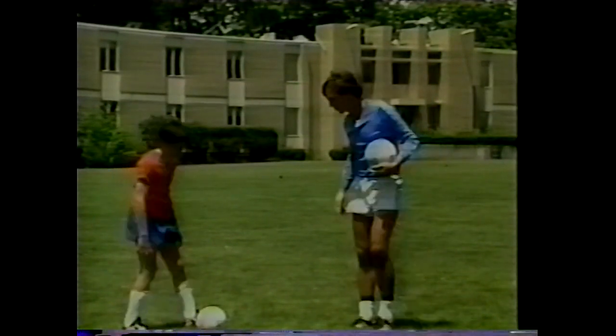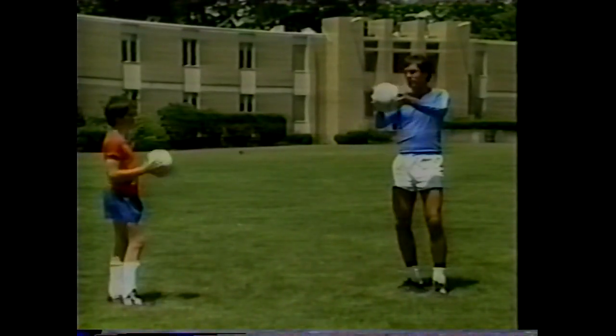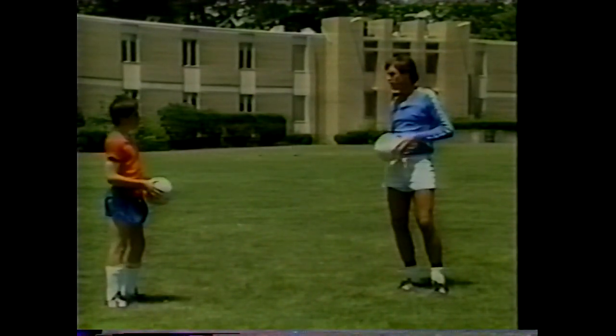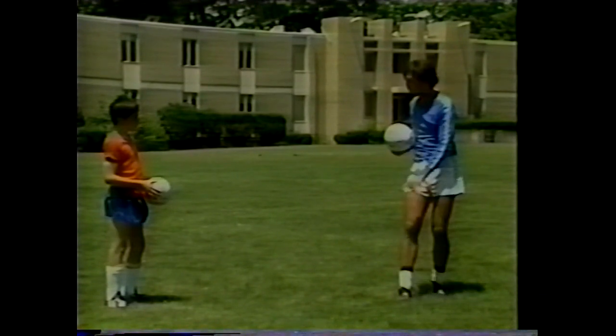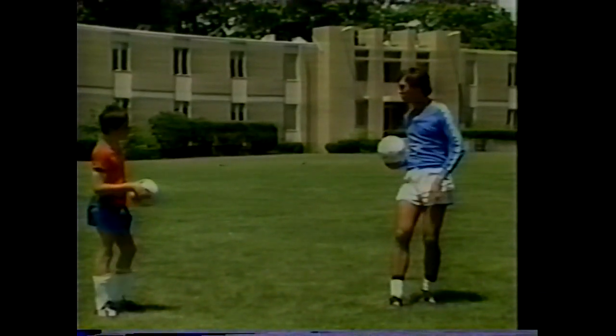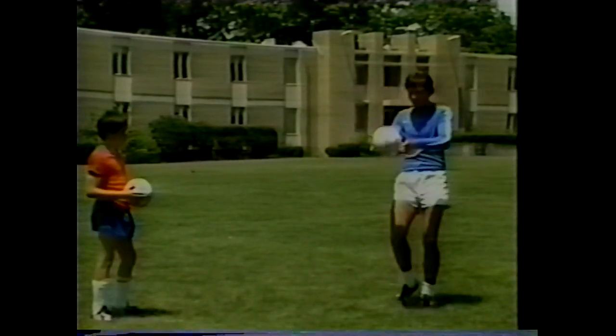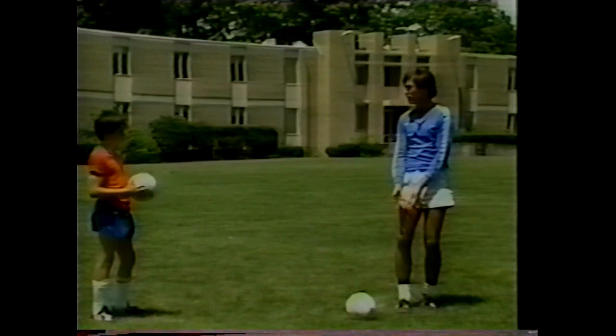Starting with the instep: drop the ball waist high, present a landing pad with the top of the foot, and make sure it hits your foot before it hits the ground. Jeff demonstrates — keep the ball next to you. Practice with both left and right feet.